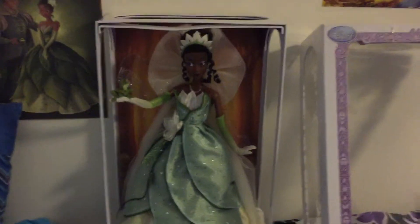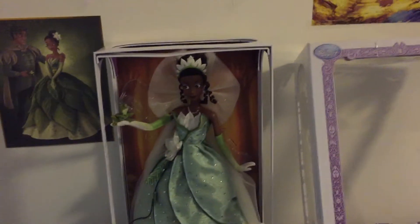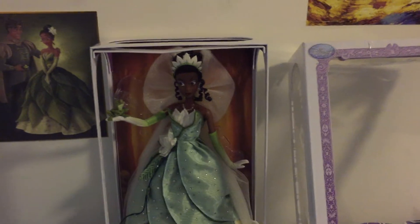Hi! I just got my Princess Tiana doll from the Disney Store today. I waited such a long time to get her. I'm really, really excited about this.